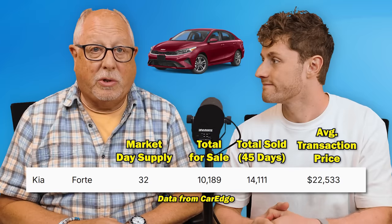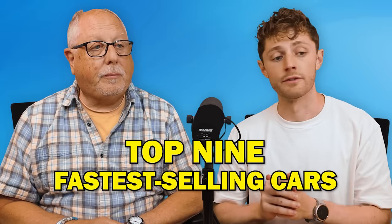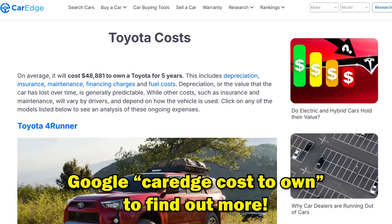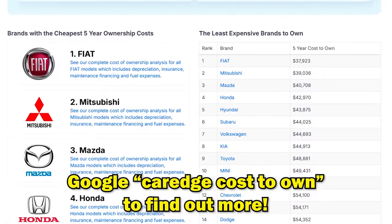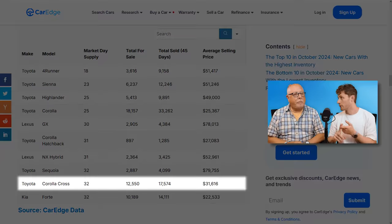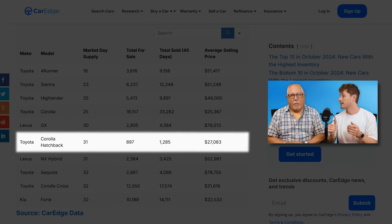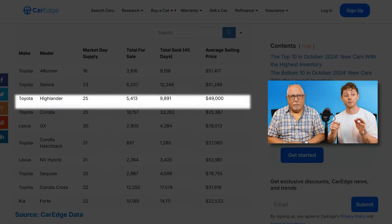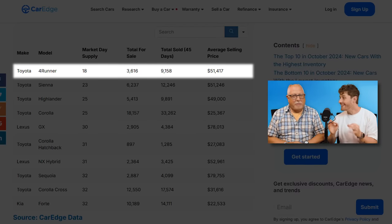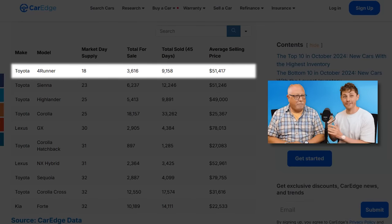Running through the top nine fastest selling vehicles: at number nine, the Toyota Corolla Cross; at number eight, the Toyota Sequoia; at number seven, the Lexus NX Hybrid; at number six, the Toyota Corolla Hatchback; at number five, the Lexus GX; at number four, the Toyota Corolla; at number three, the Toyota Highlander; at number two, the Toyota Sienna. And at number one, the Toyota 4Runner with an astounding 18-day supply — 3,616 on dealer lots right now, yet 9,158 have sold in the last 45 days. That means just about every one coming in is pre-sold.